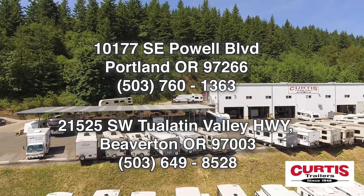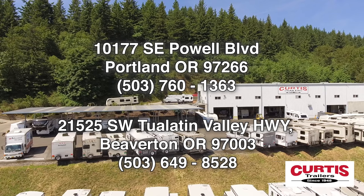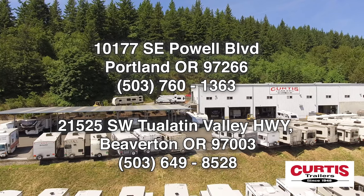Come tour the Sporttrek 251 VRK by Venture RV today at Curtis Trailers, where our business has been your vacation since 1948.